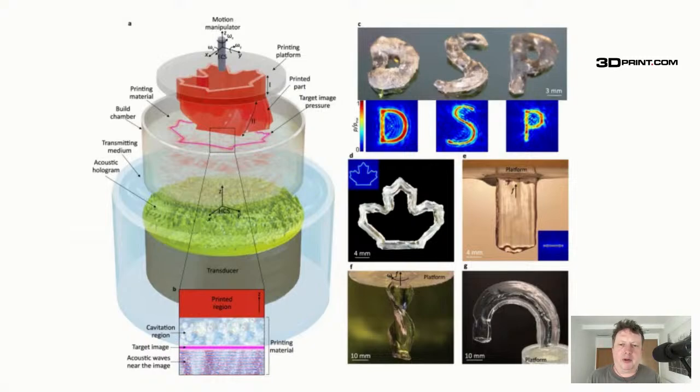They say this is remarkably faster than other direct sound printing processes. It uses a robot arm — you could picture larger objects or a series of objects being made by a series of robot arms. They're also demonstrating multi-material capabilities.